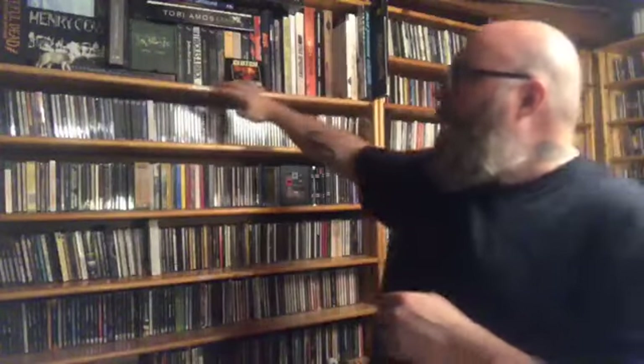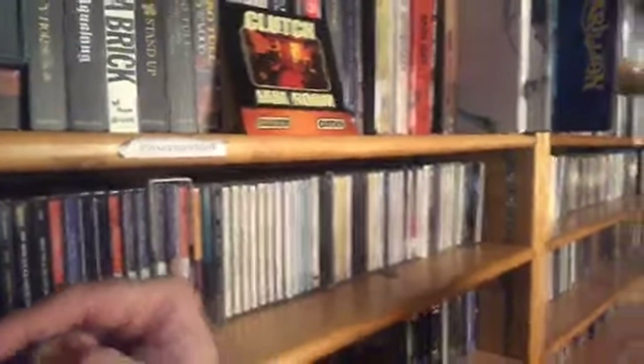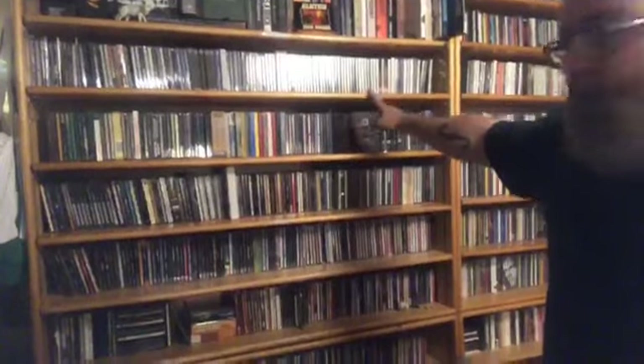And then I have these labels. So there we are — I have a whole progressive section. The progressive section goes from here all the way down to about here. And then all of this is jazz and fusion.